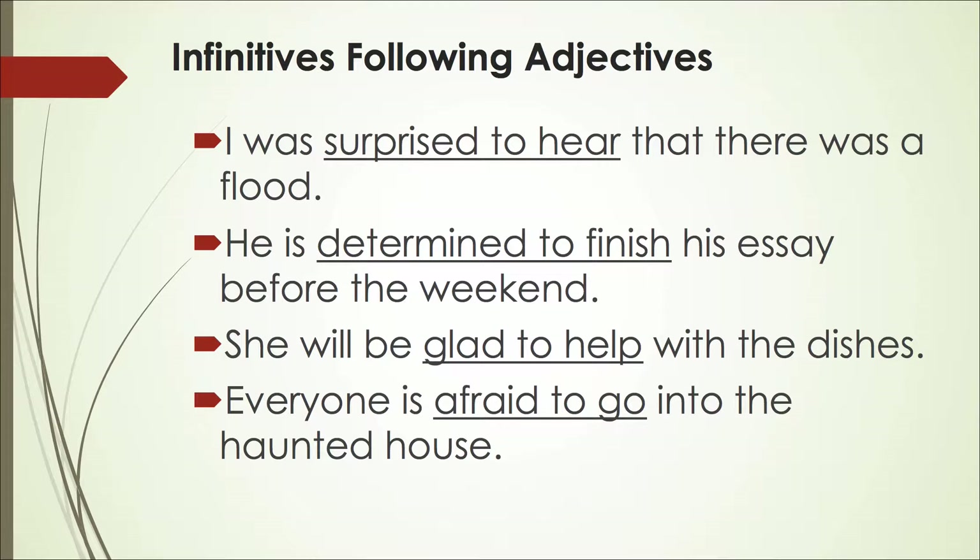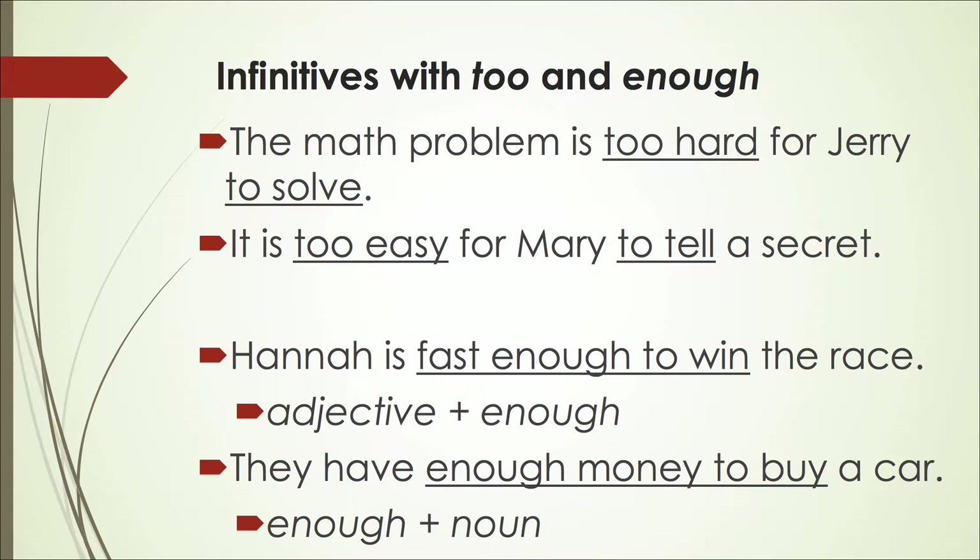Have you ever been to a haunted house? It is also common to see infinitives used with 'too' and 'enough.' Look at these examples. 'The math problem is too hard for Jerry to solve' — too hard to solve. Remember, 'too' has a different meaning than 'to.' 'It is too easy for Mary to tell a secret' — too easy to tell. Another case: adjective plus enough. 'Hannah is fast enough to win the race' — fast is the adjective and enough is used before the infinitive 'to win.' 'They have enough money to buy a car' — here we have enough plus a noun, then the infinitive. Enough money to buy a car.